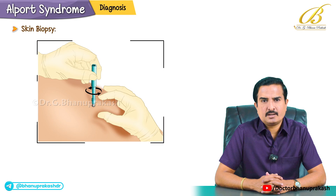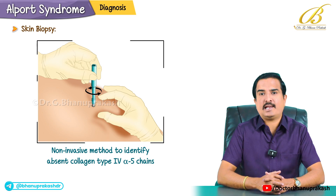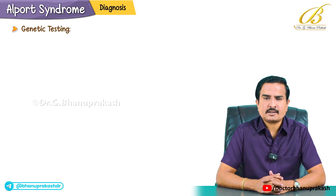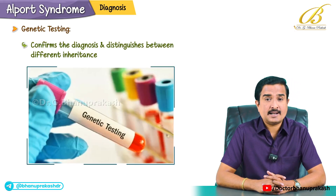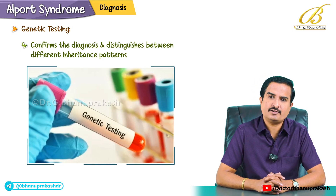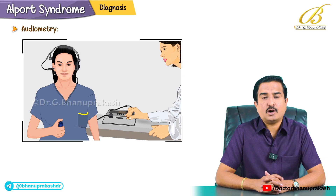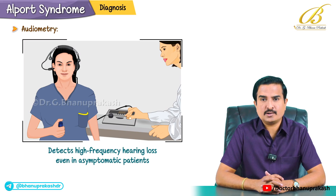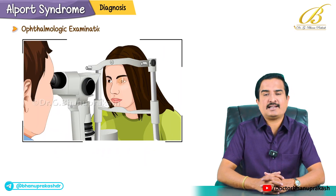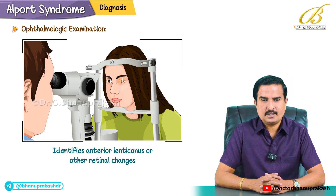Skin biopsy is a non-invasive method to identify absent type 4 alpha-5 collagen chains. Genetic testing confirms the diagnosis and distinguishes between different inheritance patterns. Audiometry detects high-frequency hearing loss even in asymptomatic patients. Ophthalmologic examination identifies anterior lenticonus or other retinal changes.